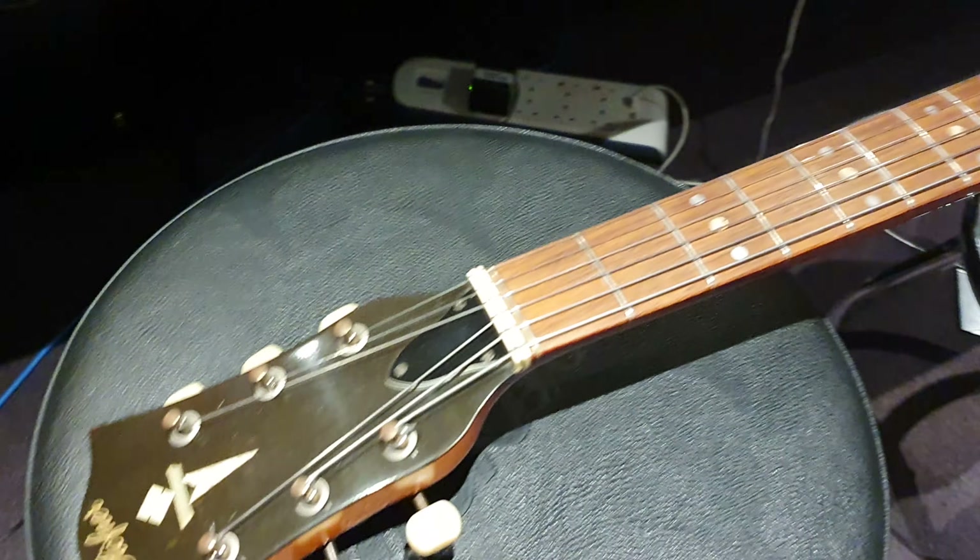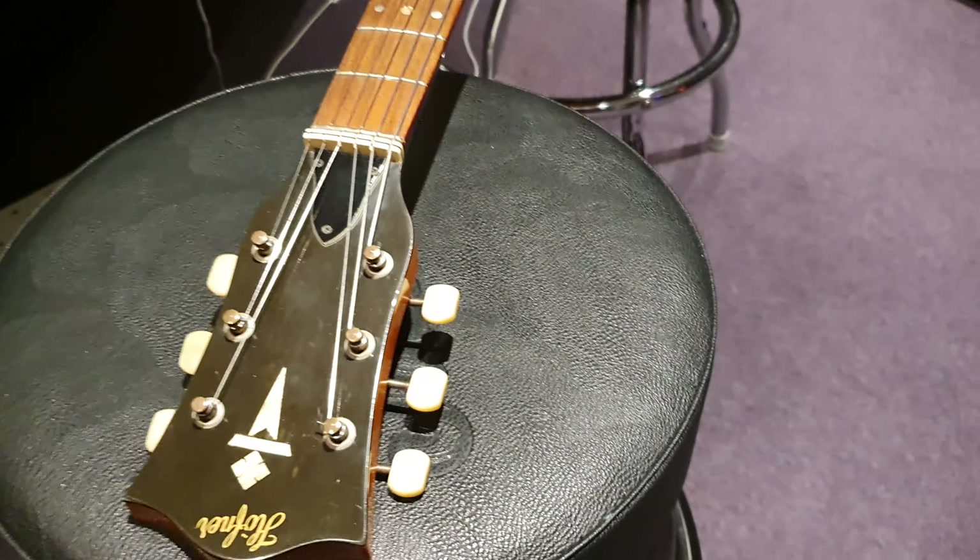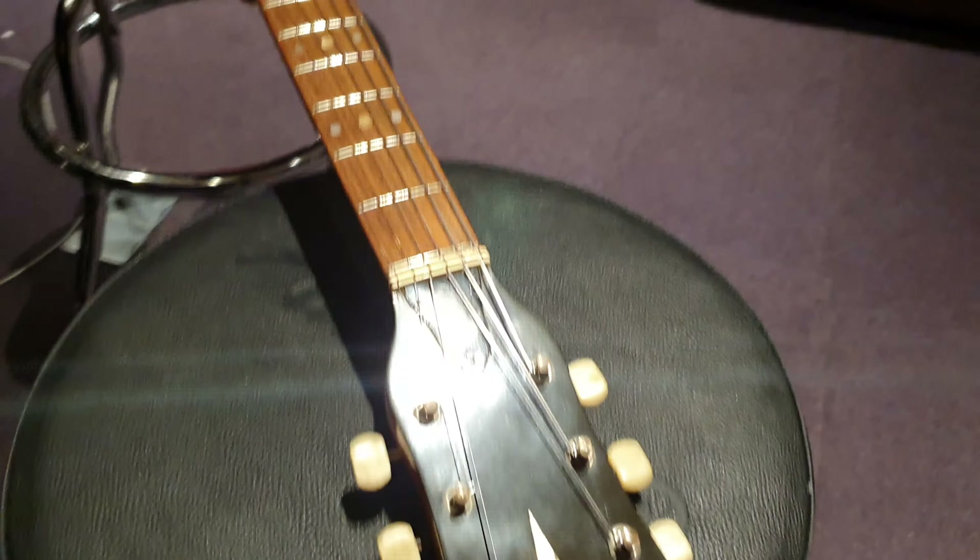If you want to talk about this guitar, hit me up on all our social media accounts — it's at Essex Recording Studios on Instagram, Twitter, Facebook, all that jazz. And if you want to record with this guitar, please get in touch. We want to make some beautiful music with you.